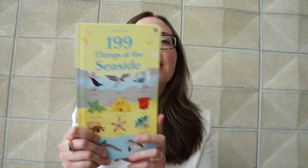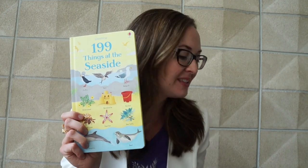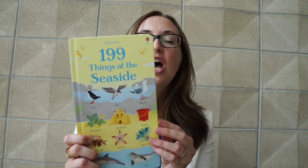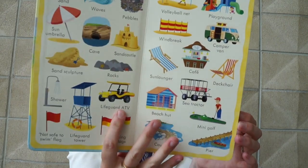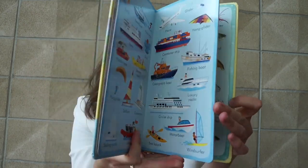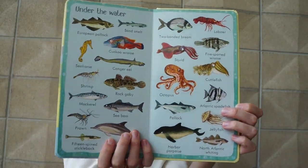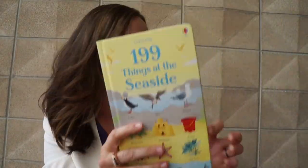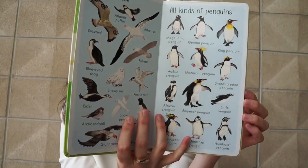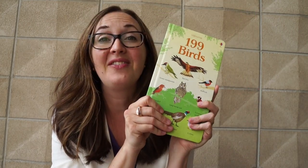My two-year-old is in love with the 199 series. She can easily hold these books in her hands and look at so many animals. We have a farm one and zoo animals, and now we've come out with birds and seaside. There are 199 things to see at the seaside — so many things to explore. This would be a perfect book if you were going on vacation to the sea or lake. And if you're going to be bird watching, you can pair this with learning about different bird calls.